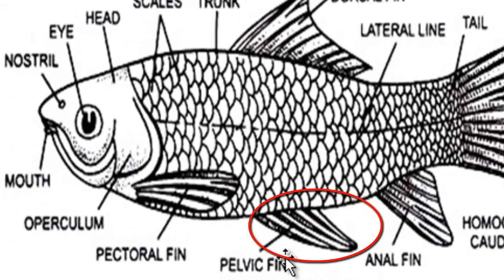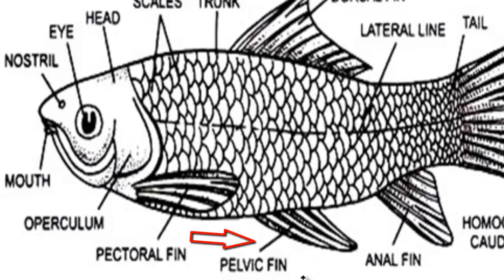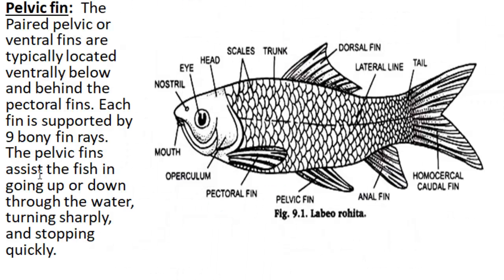Pelvic fin. The paired pelvic or ventral fins are typically located ventrally, below and behind the pectoral fin. Each fin is supported by nine bony fin rays. The pelvic fins assist the fish in going up or down through the water, turning sharply, and stopping quickly.